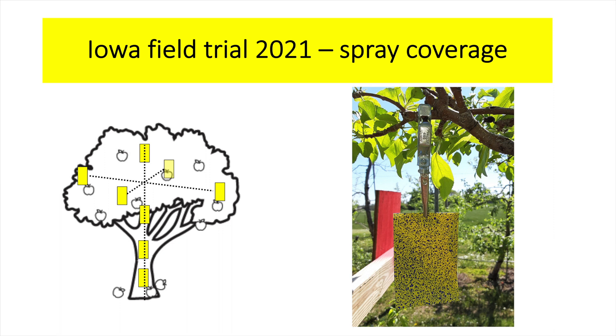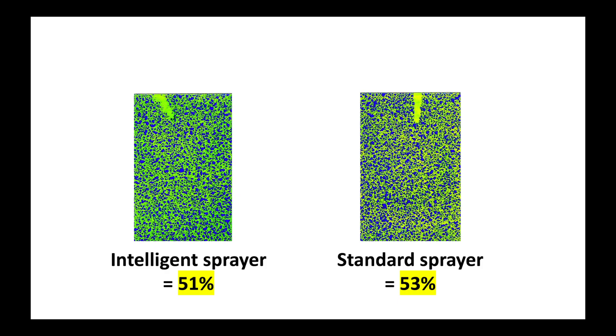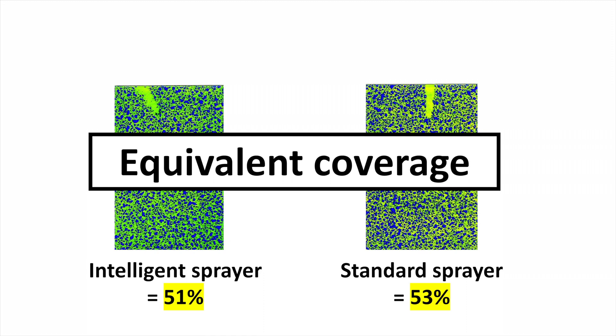When we see this reduction in spray volume, we can think: what about spray coverage? Are we doing a good job in that sense? We are running spray coverage trials using water-sensitive cards, like you can see in this picture. We're installing these cards on trees and applying using both the standard mode and the intelligent mode. This year, the spray coverage on average with the intelligent sprayer is 51%, and with the standard sprayer it's an average of 53%. So we can say that we are looking at equivalent spray coverage when using either of the two technologies.